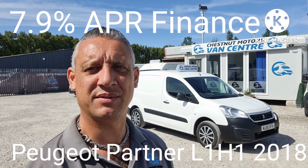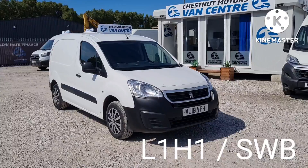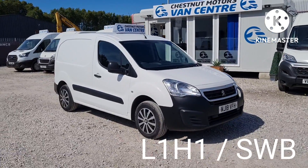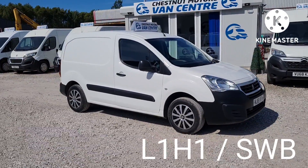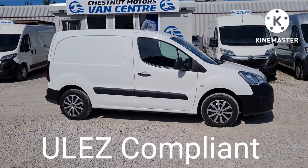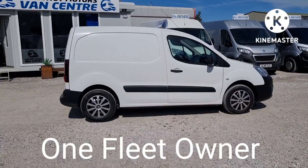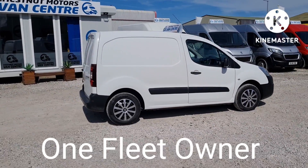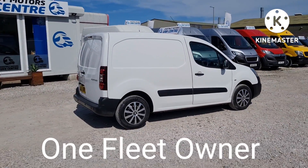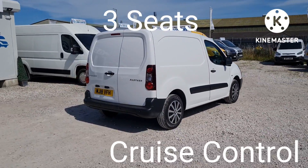Hi, I'm Richard from Chestnut Van Centre, showing you this 2018 Peugeot Partner. It's an 18-plate, L1H1, which is a short wheelbase, low roof. It's ULEZ compliant, Euro 6, clean vehicle. Here's 1.6 diesel, 79,000 miles — absolutely nothing on one of these. One fleet owner from new.